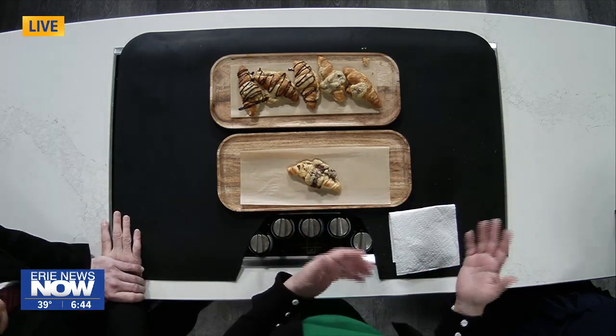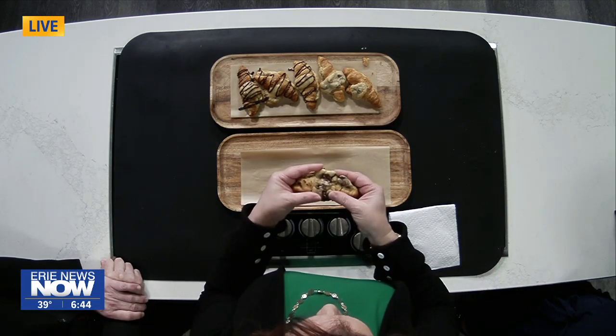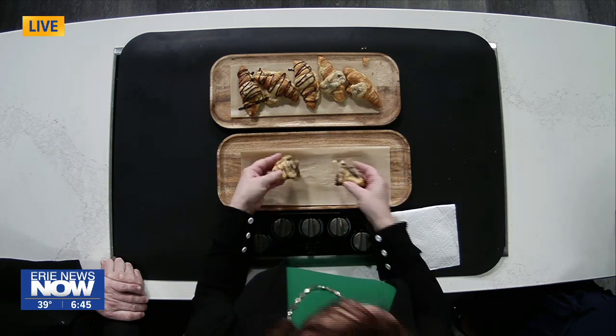There was a boulangerie in Paris that started this. But can I just show you guys — there's so much ooey gooey chocolate in here. So what you do is take cookie dough, and I would make smaller pieces. If you get store bought, I'd probably cut it in half, roll it in a ball, and then just take any store bought croissant — I prefer the smaller ones. Slice them, put the two cookie doughs on top, a little bit on the inside and a little bit on top.